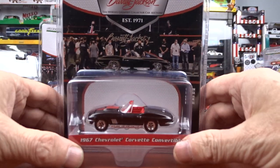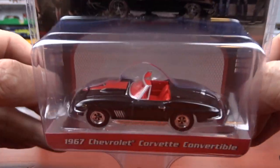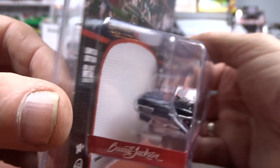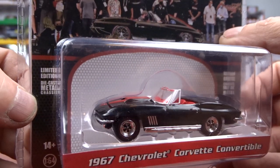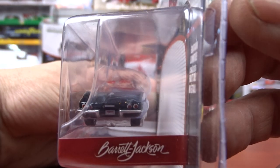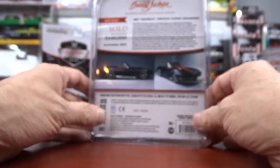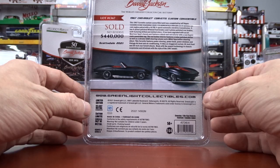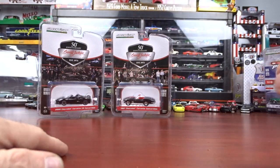Then we have a 1967 Chevy Corvette Convertible — another convertible. It's got bright red interior, black exterior with a stripe on her. Pop-up headlights on her, kind of cool. Looks like the hood opens on this one — not a bad looking car. And this one sold for $440,000 in Scottsdale, Arizona in 2021, no reserve.